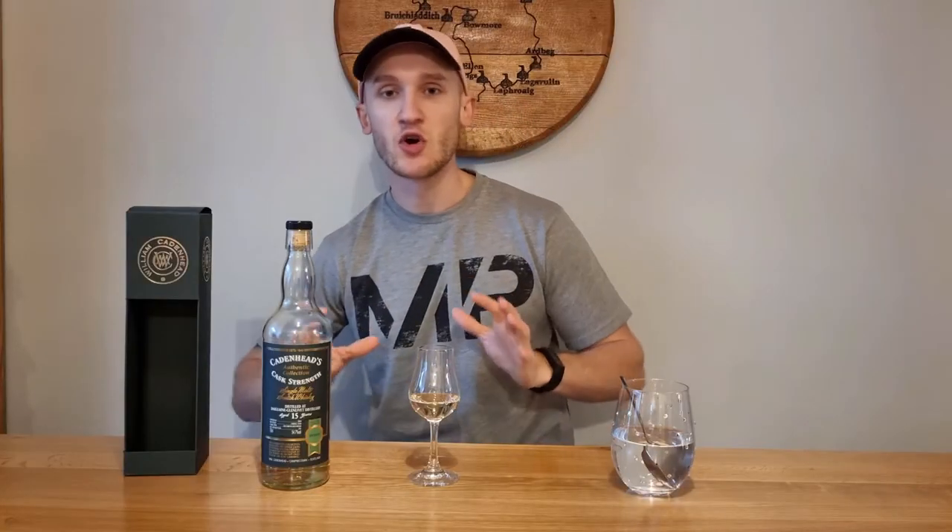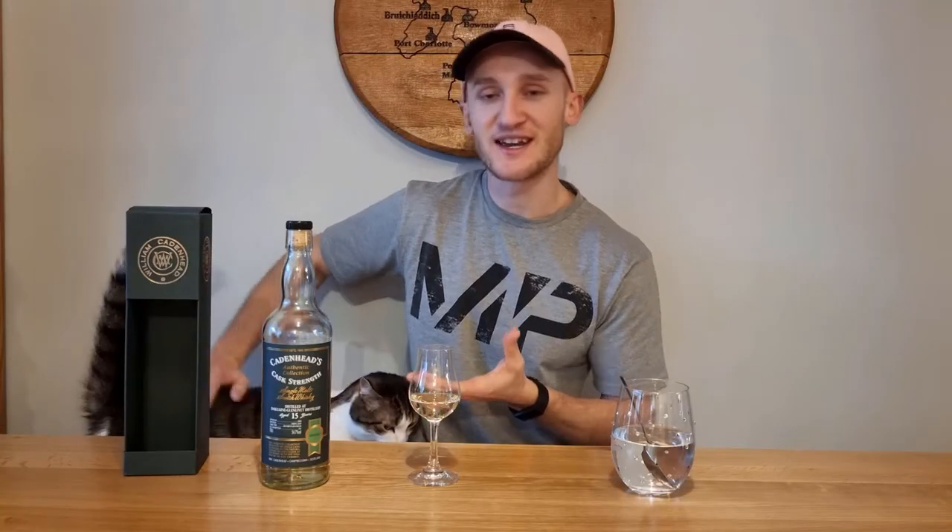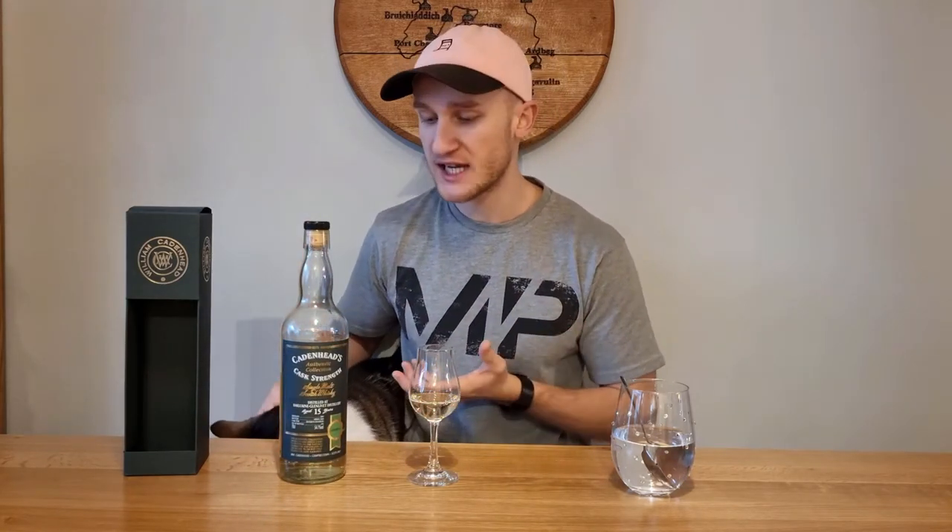Hey, how's it going and welcome to Whiskey Whims with me Stuart. Today we've got Dal Ewan from Cadenheads, Cadenheads being an independent bottler and Dal Ewan being the distillery. It's bottled at cask strength, non-chill filtered, no added colouring. The cask strength is 54.7%, matured in Bourbon Hogshead, and it's a 15 year old.